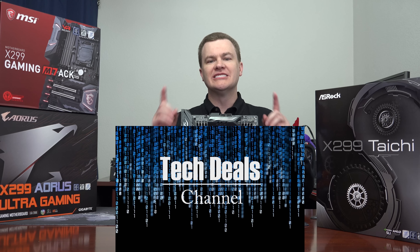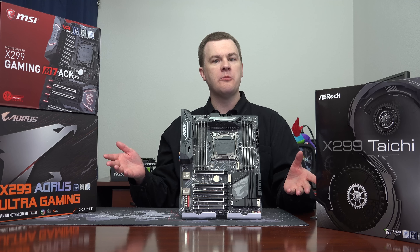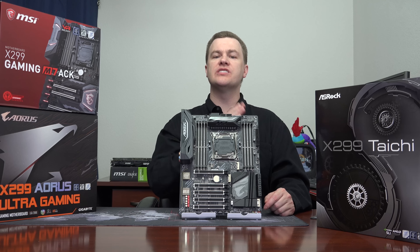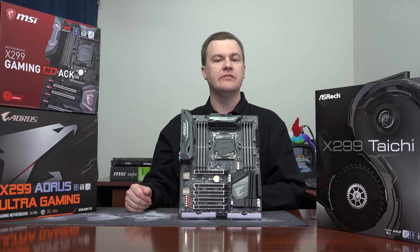Hello and welcome to TechDeals X299. What is it? Who should buy it? Which motherboard should you buy? Which CPU should you buy? How does it compare to the X399 Threadripper boards? And who should step up to the high-end enthusiast desktop versus the consumer-level platforms of Ryzen 7 and the i5 and i7 from Intel?